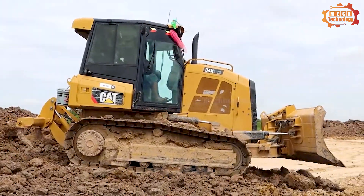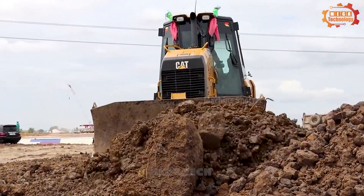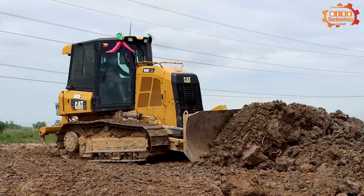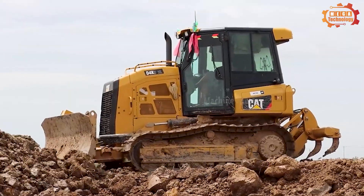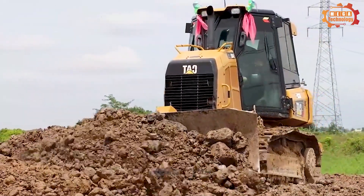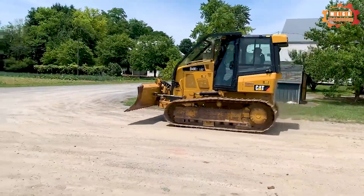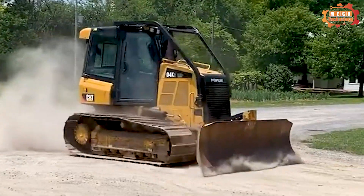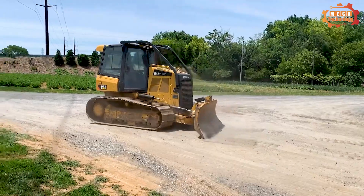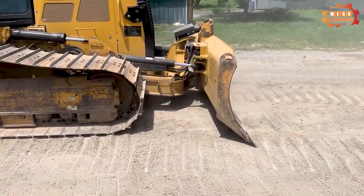Returning to Caterpillar, the D4 K2 is extremely popular, equipped with CAT's C4.4 ACERT engine with an effective capacity of 62.6 kilowatts. The engine displacement is 4.4 liters, with a cylinder diameter of 105 millimeters and a piston stroke of 127 millimeters. This engine complies with Tier 3 emissions standards. Effective power at 2200 RPM per ISO 9249 and SAE J1349 both reaches 62.6 kilowatts.